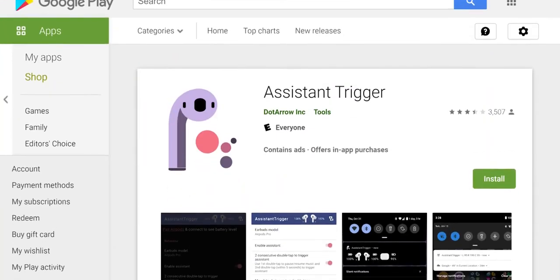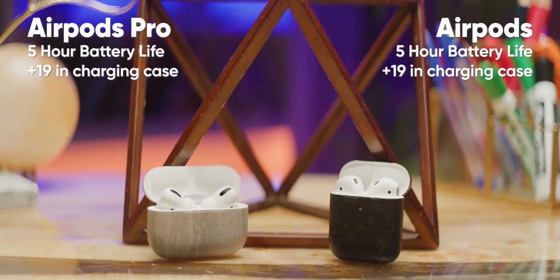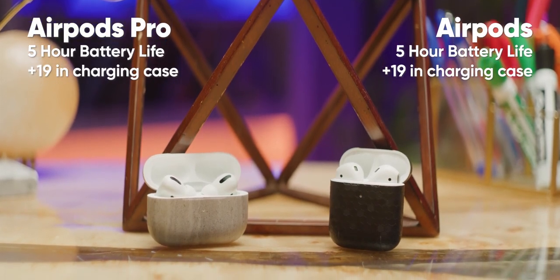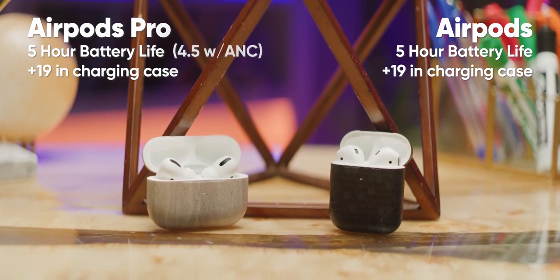Fortunately for Android users, Android is infinitely customizable and there's an app for that. And honestly, we think there's a good reason to go through the hassle of tracking down an app. The AirPods Pro give up nothing of the everyday usability of the regular AirPods, though ANC does cut your per-charge listening time down by half an hour, and they otherwise improve on them in every way.